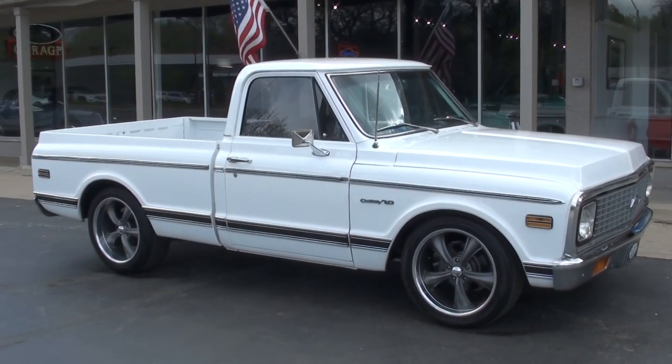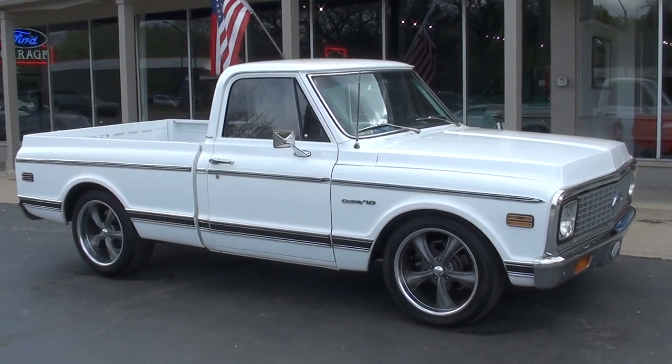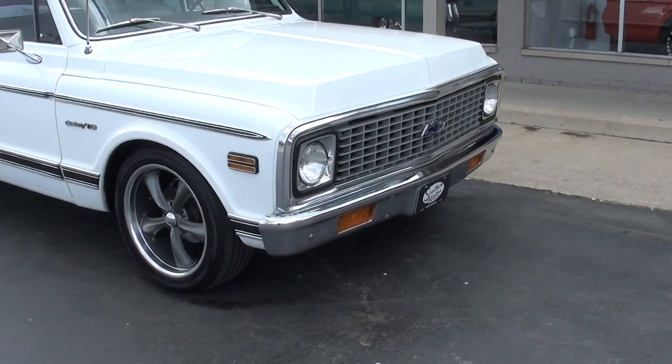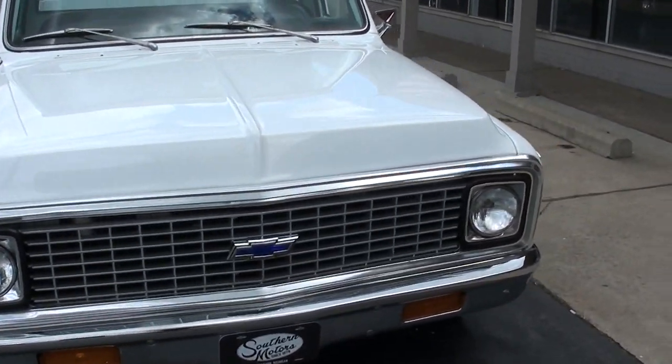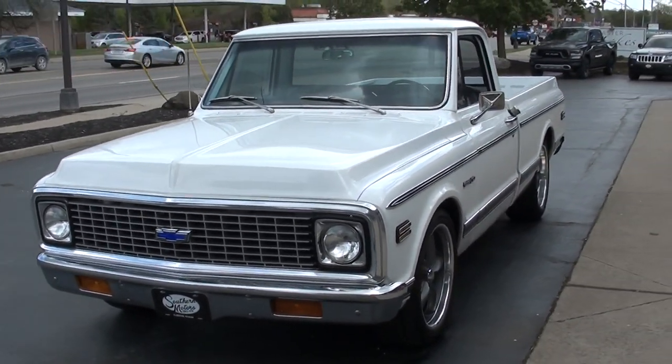Hi everyone and welcome to Southern Motors, Michigan's leading muscle and classic car dealer since 1978. Remember you can always go online and check out our updated inventory at southernmotors.com. Today we're going to take a look at a killer 1972 Chevrolet C10 short box pickup.